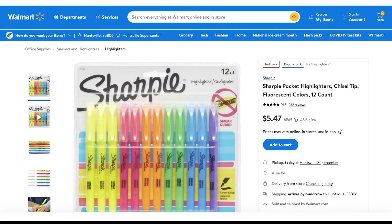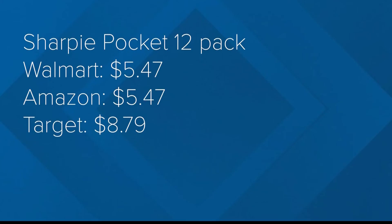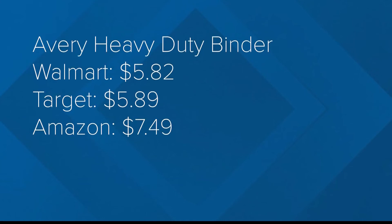Now, what about those vibrant highlighters? Let's take a look. With this 12-count of Sharpie pocket highlighters, Amazon and Walmart share the same price of $5.47. And here are some other item comparisons of note.